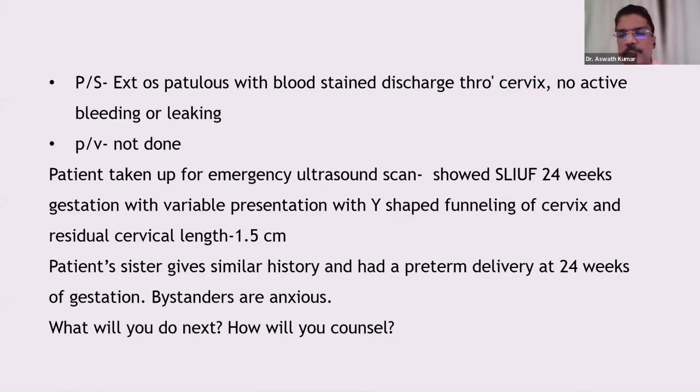So whenever we talk about management here, we discuss three things. First, should we give steroids? She falls under the category of 24 to 34 weeks, where steroids are indicated. Steroids are normally given between 24 and 34 weeks of pregnancy. We give betamethasone 12 milligrams, 24 hours apart, for two doses.